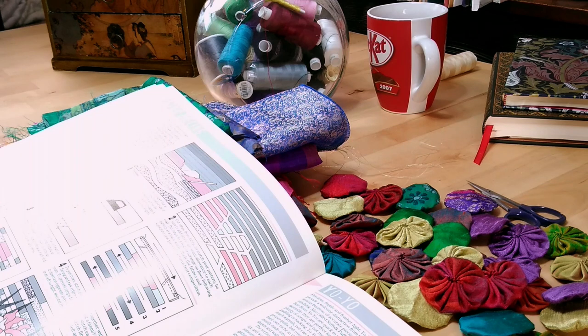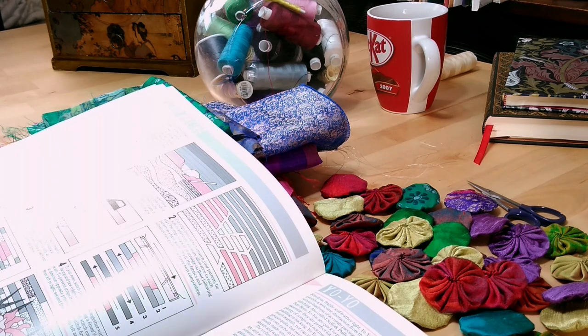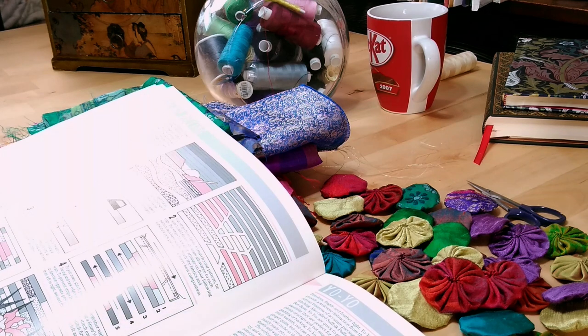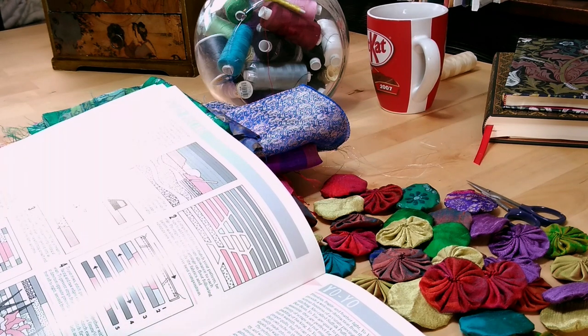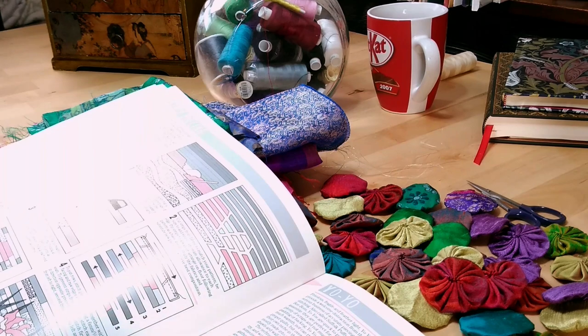Then it goes on to say you don't need padding or backing. Yo-yo projects do not afford much warmth — I would dispute that as well, especially if you put it on a background. But over the years they've found their own niche in the quilting world and are mostly made into summer weight coverlets, shawls and wall hangings. So because they're mostly made into those things, we're going to make something different today.